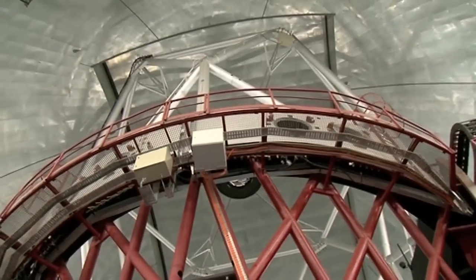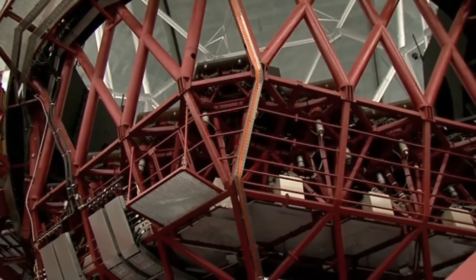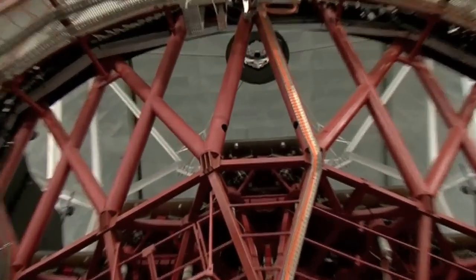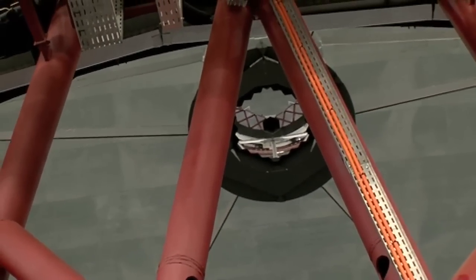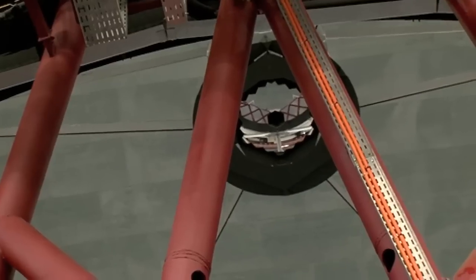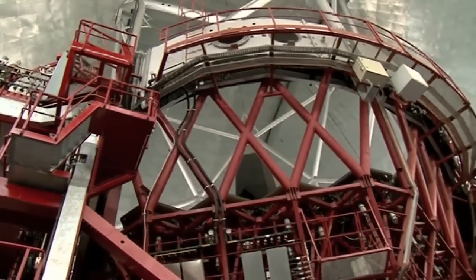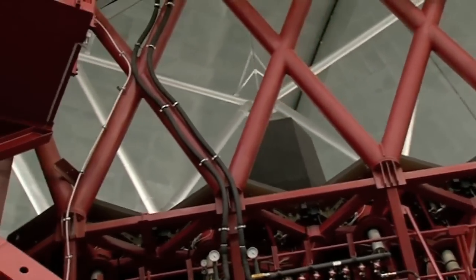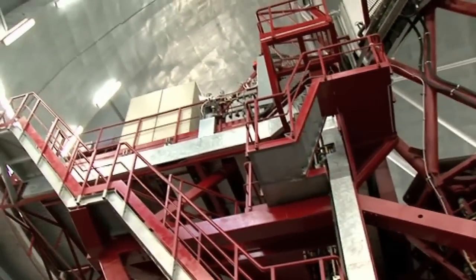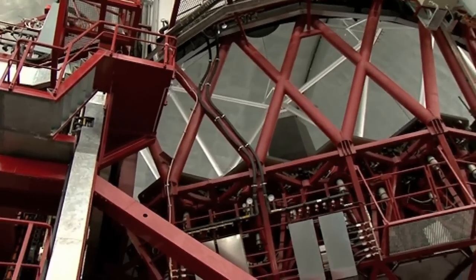The light comes in through the shutter — which is closed at the moment — hits that big primary mirror, and then bounces back up to the secondary mirror up there. The light hits the secondary mirror and bounces back down into that black tube. From there, the light can go off to either side into the instruments where the measurements are made.